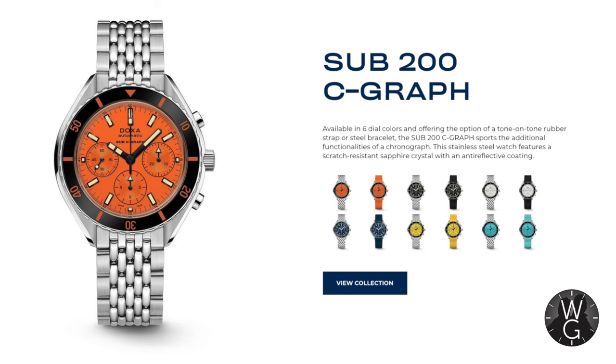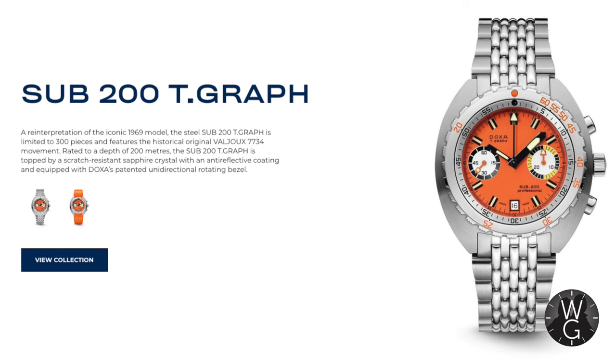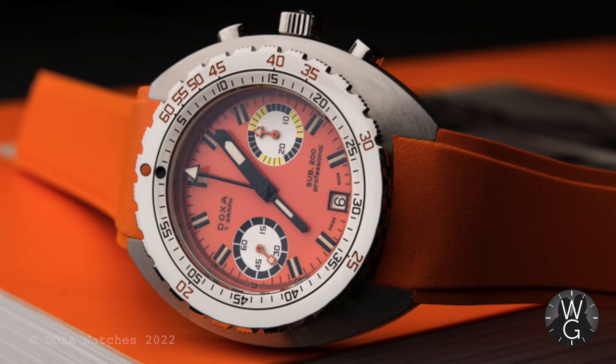Then there's the Sub 200 C-graph — a self-winding chronometer, slightly larger at 45mm, water resistant to 200 metres, with a 48 hour power reserve. The dial is a lot more cluttered to cope with the chronometer's subdials. The Sub 200 T-graph is the one I would have though, and it's one of the best Doxas you can buy. It's got a vastly improved movement and it's limited to 300 pieces, which strangely don't seem to have sold out since it was launched in 2019.